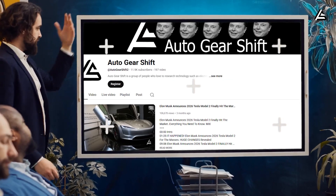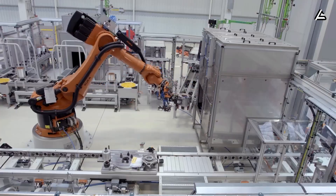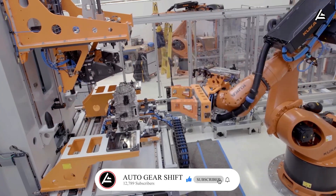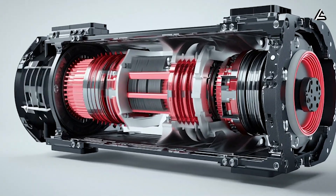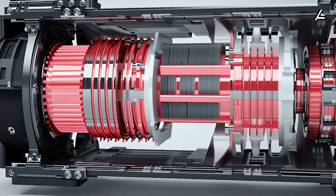You're watching Auto Gear Shift. If you want analysis that respects your time and your intelligence, you're in the right place. Hit subscribe and ring the bell so we can push this channel past 12,789 subscribers — that way you won't just watch the EV revolution, you'll stay ahead of it.